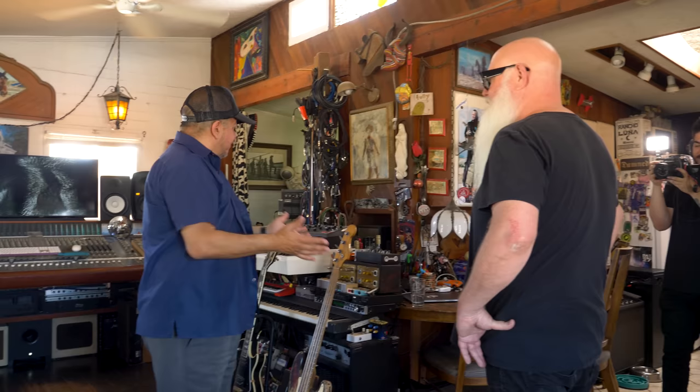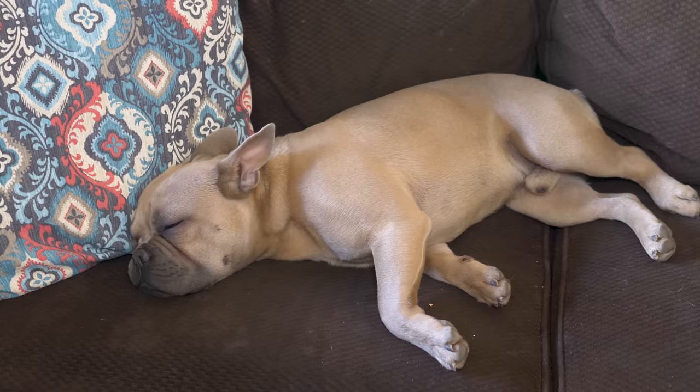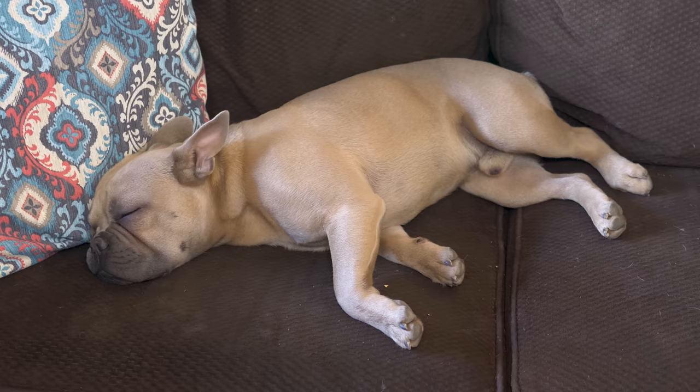That wraps up the tour. The host thanks Dave for his patience and for sharing his life's passion. They reflect that at this stage in their careers, they still get excited talking about a guitar, an amp, and the spirit behind these things. Producer Pro thanks Dave for sharing all this information. Even if prices have crept up a bit, you can still find great gear while it's hot.